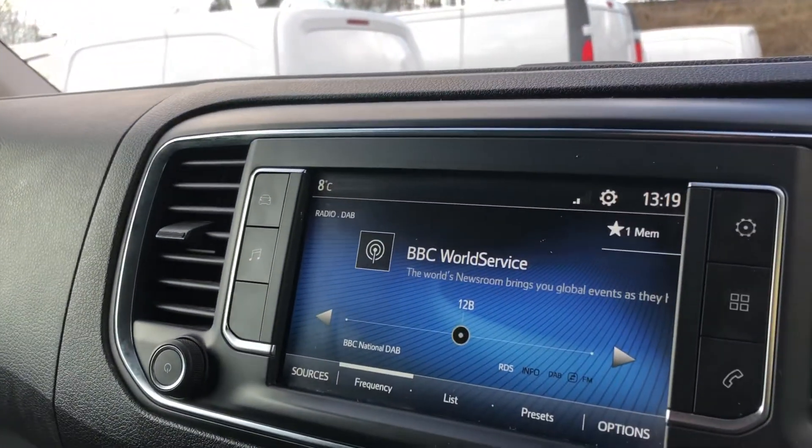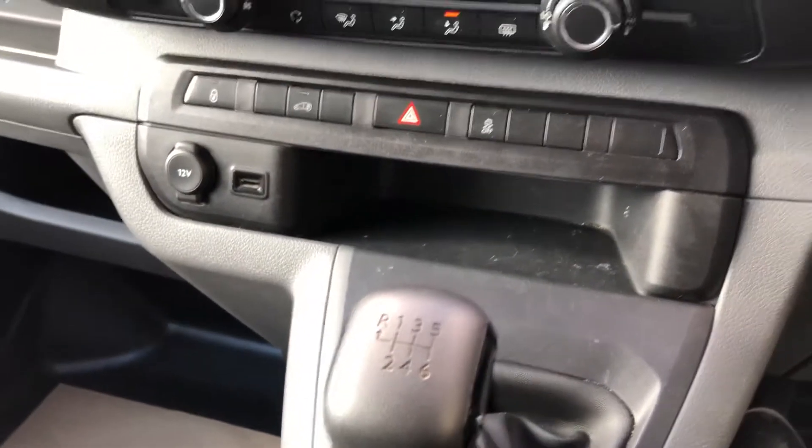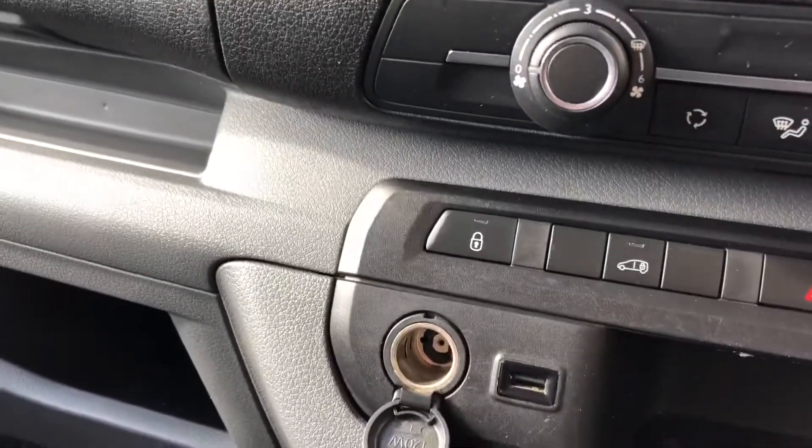On the radio, you've got Bluetooth, DAB, air conditioning, six-speed gearbox. It really is a nice van — you've got all the mod cons. You've got a 12-volt socket and a USB charger there.